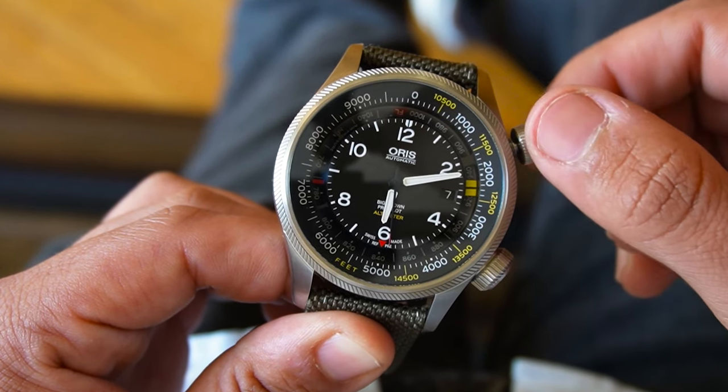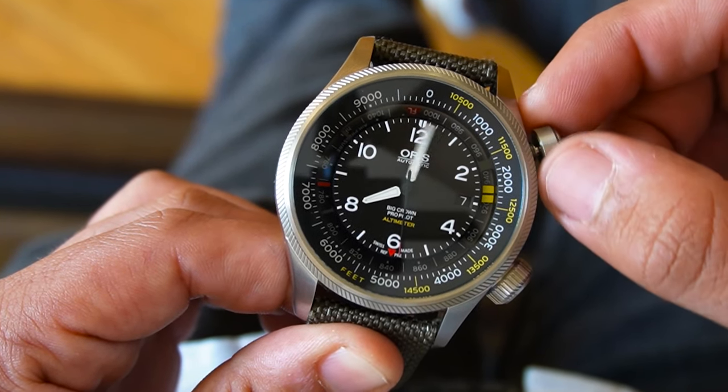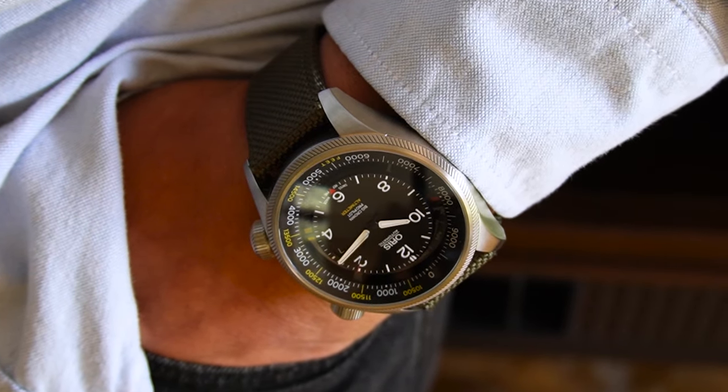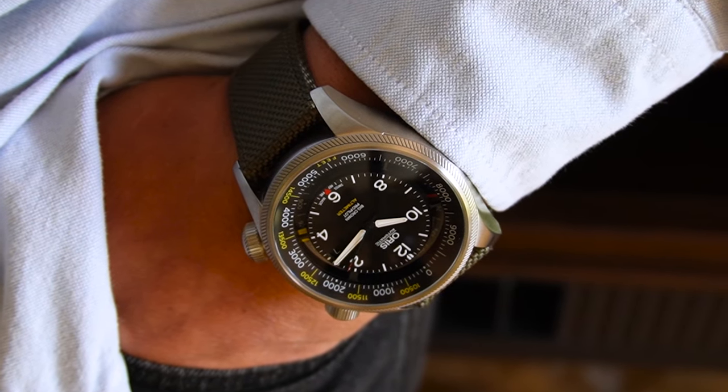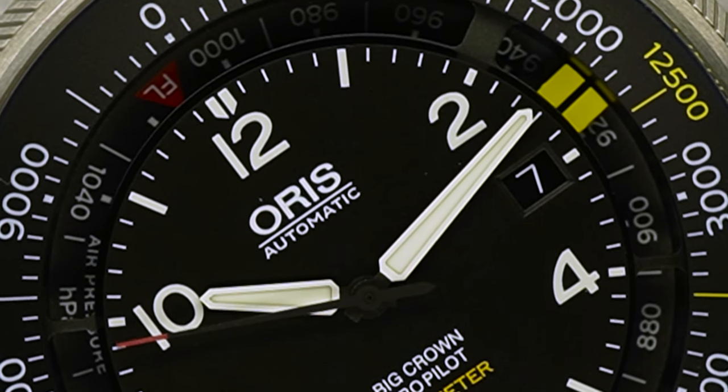The watch exhibits a utilitarian approach with a 47mm case that commands presence on the wrist. Its aesthetic is balanced by a sleek black dial and bold, easy-to-read markings, catering to pilots who need quick time reference.